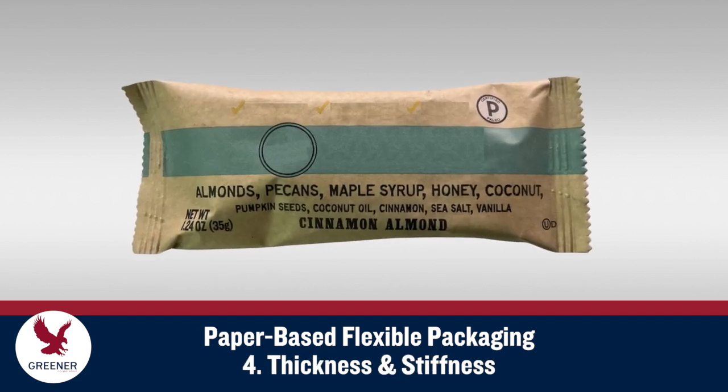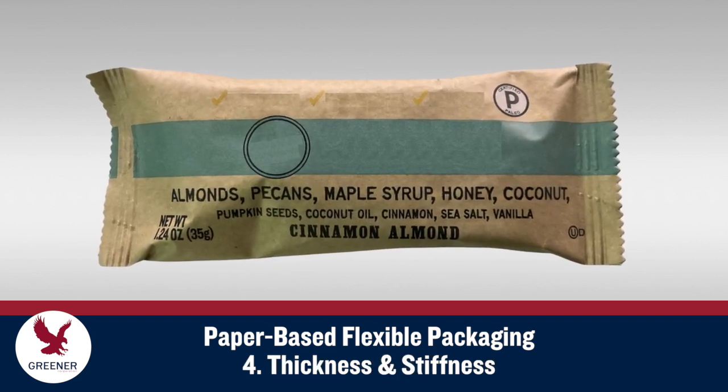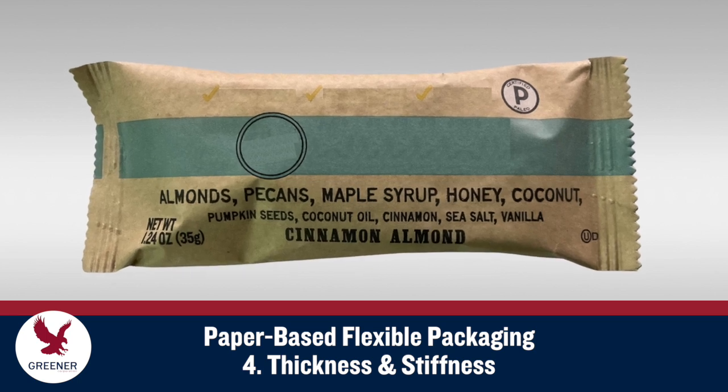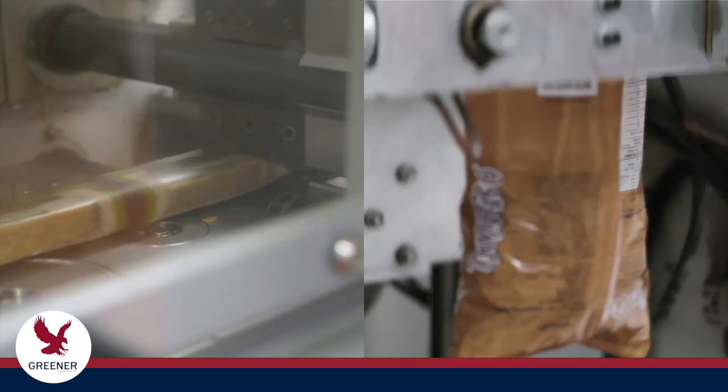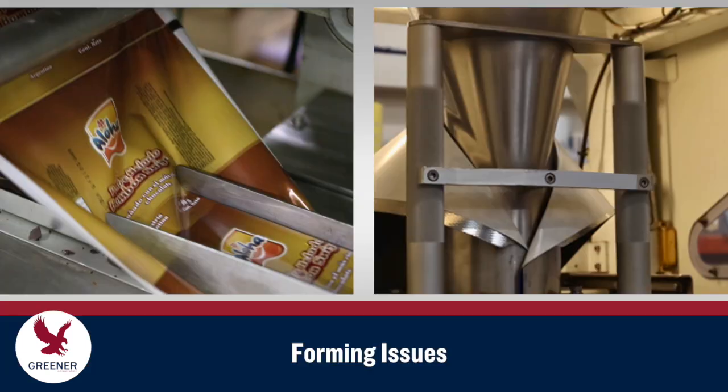Paper-based materials also tend to be thicker and stiffer than traditional materials, with significantly less capacity for elongation. The characteristics of paper-based structures can make them more challenging to form and seal. These thicker, stiffer materials require extra tension to draw them through the wrapper or bagger, and can be easily buckled, wrinkled, and damaged by standard forming components, causing sealing problems and fractures to sealant and barrier coatings that leave them less effective.